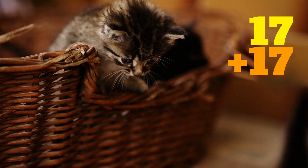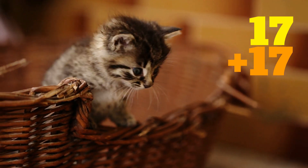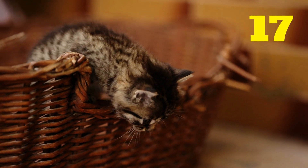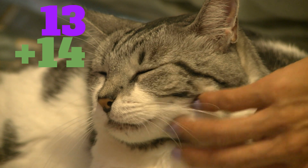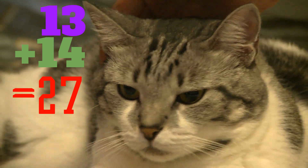17 plus 17 equals... 34. 13 plus 14 equals... 27.